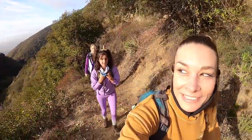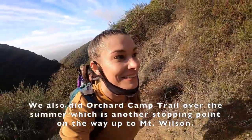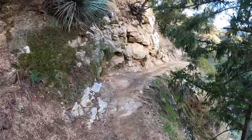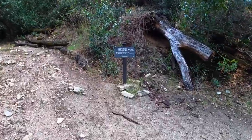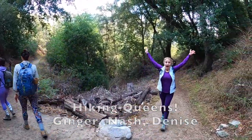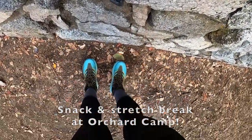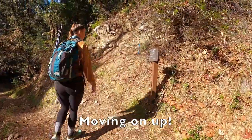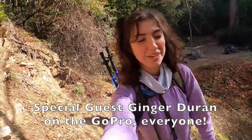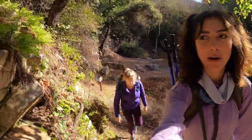Okay ladies, how are we feeling? No matter how many times we do this, the steepness is insane. Here we go — part two of the Mount Wilson extravaganza. The Barney Club is here.